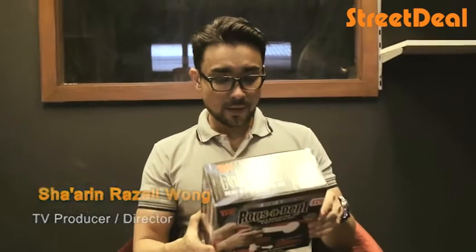Hi, today I'm going to tell you about this great little product called Pops-A-Dent. If you ever get a dent or nicks on your car, but you're too busy to actually go to a workshop, you can actually do it at home with this Pops-A-Dent.